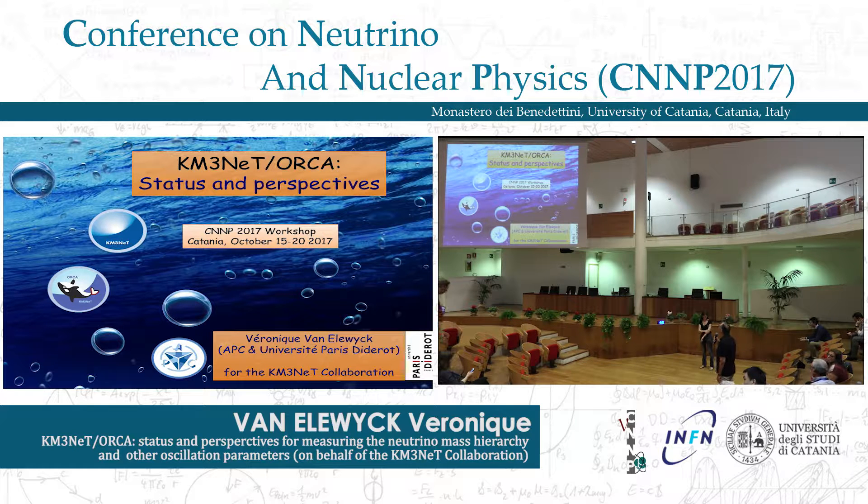The first talk is by Veronique van Ellewijk from the KM3NET ORCA collaboration, on the status and perspectives. Thank you very much. I would like to thank the organisers for inviting me to give this report on ORCA on behalf of the KM3NET collaboration, and for the opportunity to enjoy this fantastic historical venue. It's always a pleasure to come to Catania.